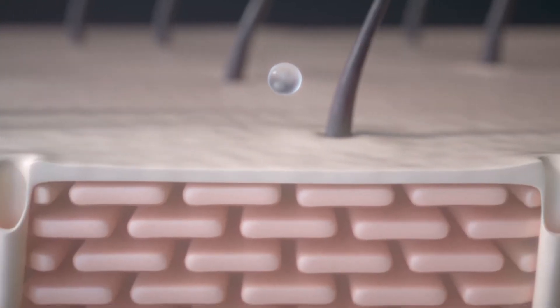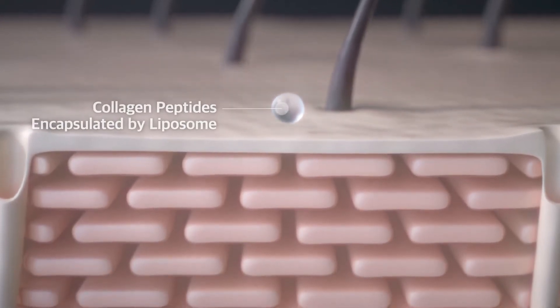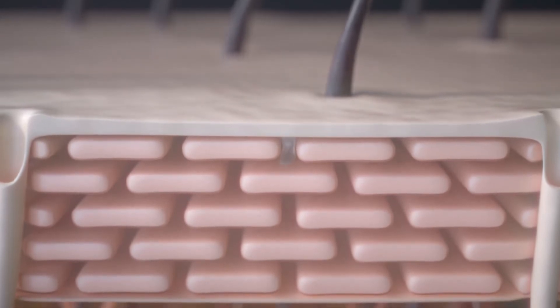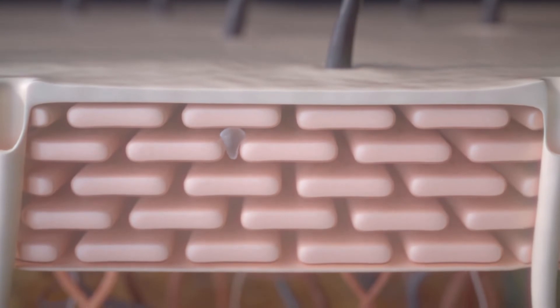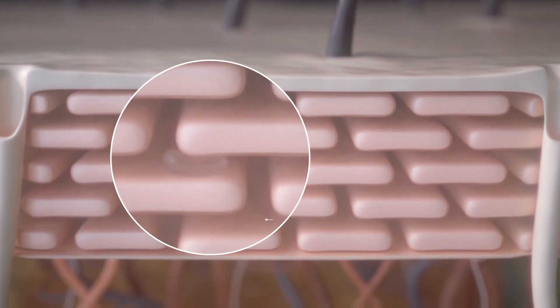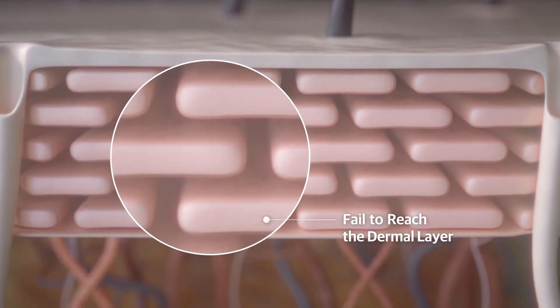Many luxury skincare brands tried encapsulating collagen peptides in liposomes as carriers for delivery through the surface area. But the result was frustrating, as they still could not contain peptides nor reach the dermis. Collagen does not improve fine lines and wrinkles without reaching the dermis.